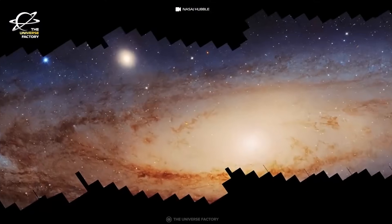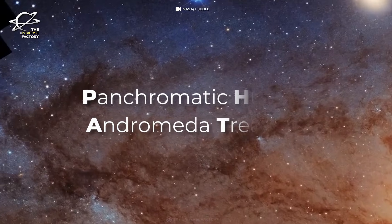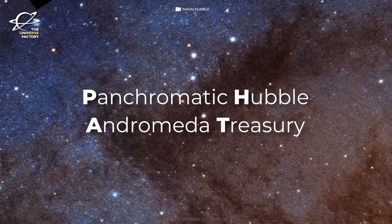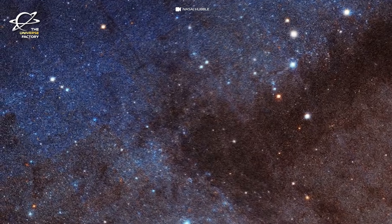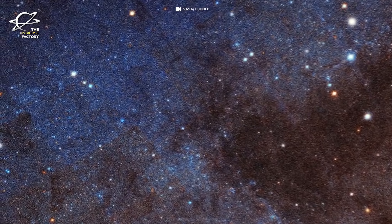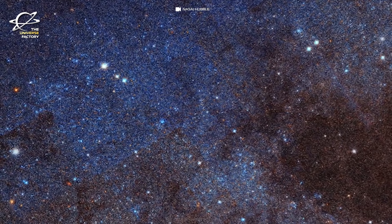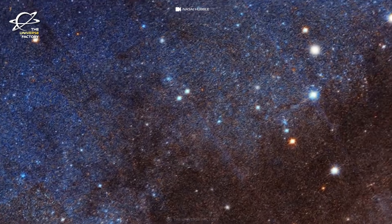This panorama started with the Panchromatic Hubble Andromeda Treasury, or PHAT, program about a decade ago. Images were obtained at near-ultraviolet, visible, and near-infrared wavelengths using the Advanced Camera for Surveys and the Wide Field Camera aboard Hubble to photograph the northern half of Andromeda.